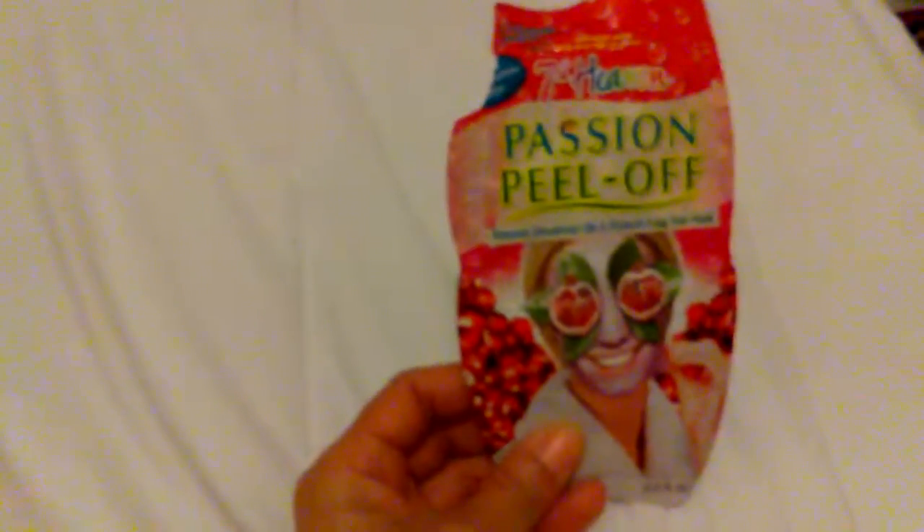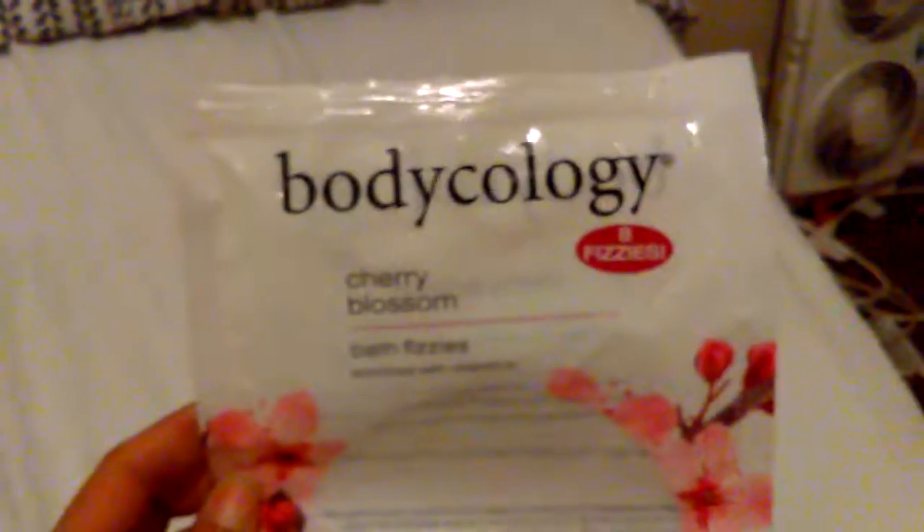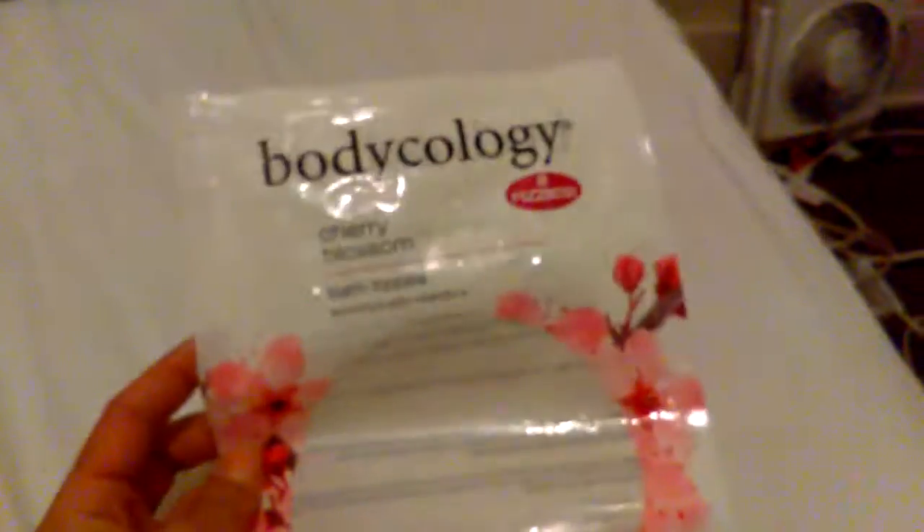Seven Heaven Passion Peel Off — this right here, I love face masks. I've been turned into a face mask junkie because I got plenty of them. I don't do masks the way I should, but I will get started. Would I repurchase this? Yes I will. This removes unwanted oils and it's an easy-off peeling mask, and it smells good. And this right here is Body Collinger — eight fizzes in Cherry Blossom. This smells good — would I repurchase? Yes I will. I already got a bag I'm working on. You get eight fizzes in here and they're nice sizes and they smell good.